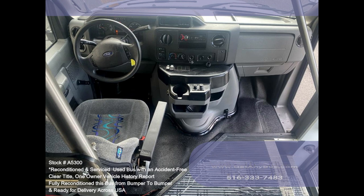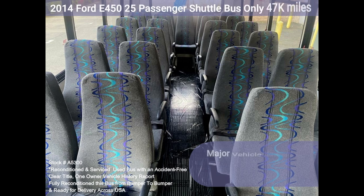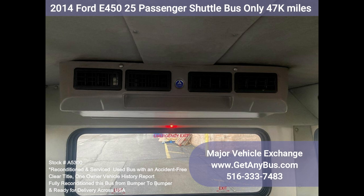It rides smoothly and handles well. This bus is well equipped and ready to go. The large passenger cabin allows for comfortable group travel. The motor is quiet and powerful, and the automatic transmission shifts smoothly. All other mechanical functions work properly.